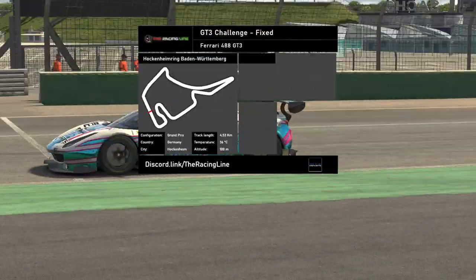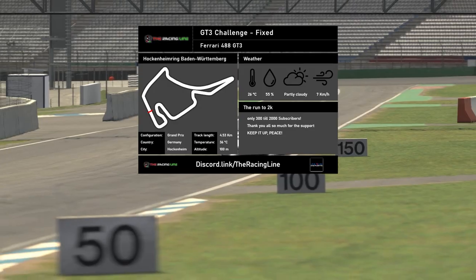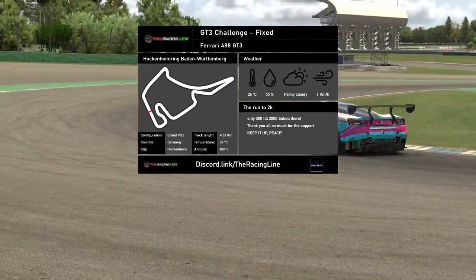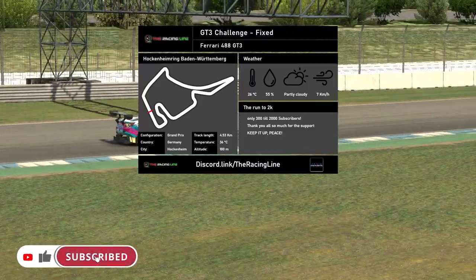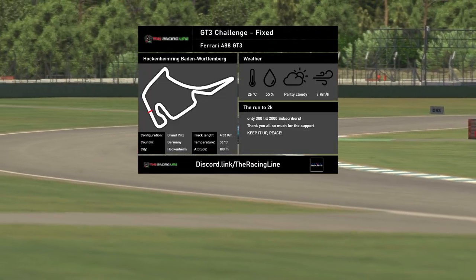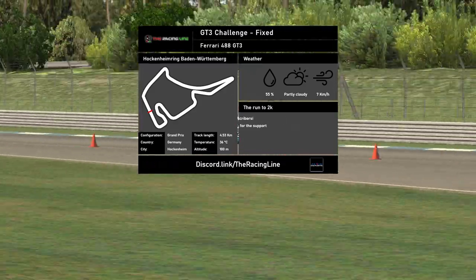Hello guys and girls, welcome back to the Racing Line for another circuit guide here on iRacing. This is week 5 of season 2 2021 in the GT3 Challenge, the new fixed series, and we're back in the Ferrari 488 GT3. This week we're around the new Hockenheim Ring circuit, the grand prix layout. The time and date is set to the 17th of April 2021 at 1:40 in the afternoon to match the official time sent out in the season 2 PDF.